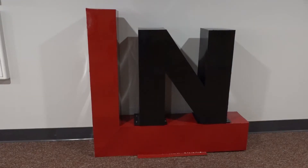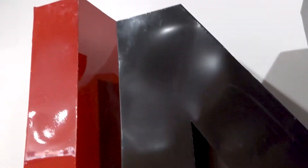Hi, my name is Michael McDonald. My name is Sam Peterson and we designed an LN sculpture in Mr. Bass's class. It stands for Lakeville North obviously, and we wanted to do something that represented the school, and this just came to mind pretty quick.